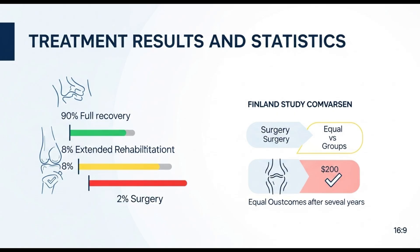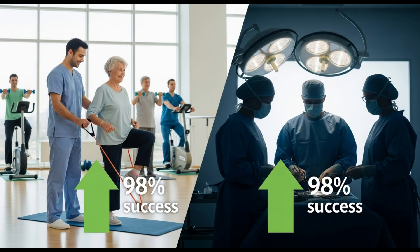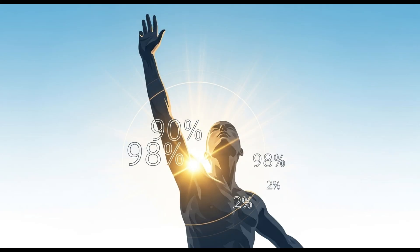In our practice, around 90% of patients fully recover with this combined approach. About 10% need more time, but with patience and regular rehabilitation we achieve success in up to 98% of cases. Only about 2% ultimately require surgery. An interesting study from Finland confirmed this — they followed 500 patients who had surgery and 500 who were treated conservatively. After several years, both groups had the same outcome. This means proper non-surgical therapy can be just as effective as an operation.